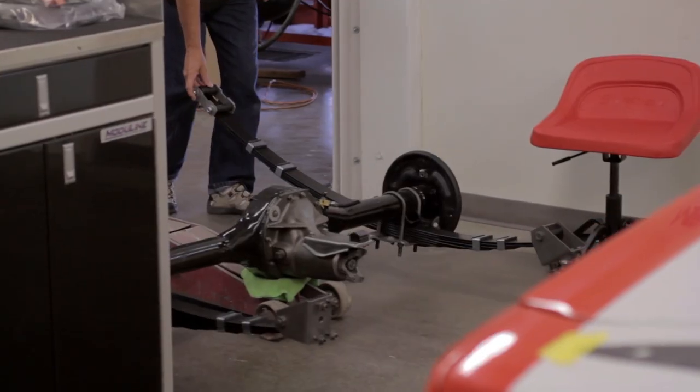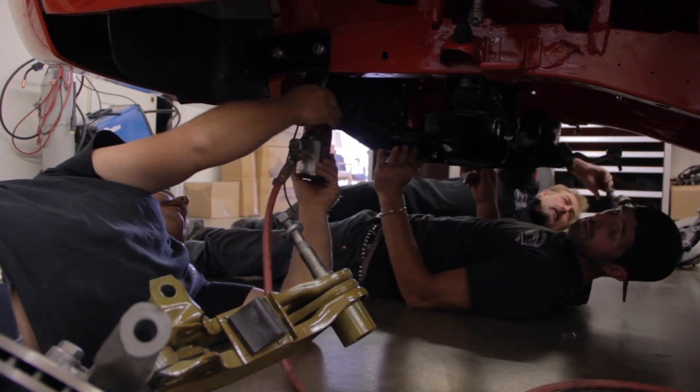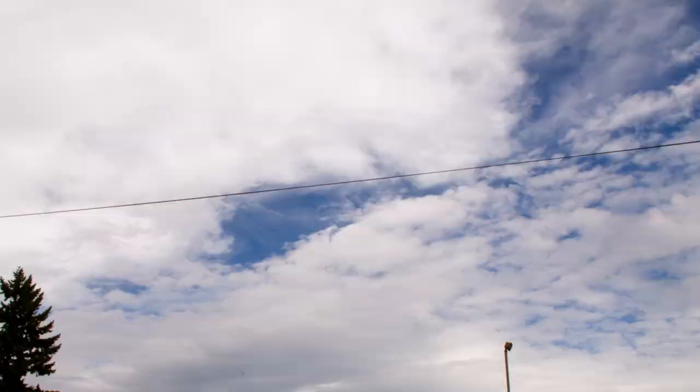All that's left on this week's agenda is to get the front and rear suspension under the Daytona Charger. The clock's ticking — Tom's going to be here soon and all Mark is hoping for is that things go right.